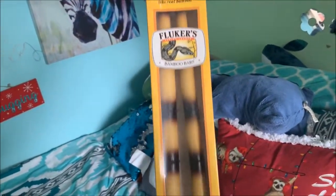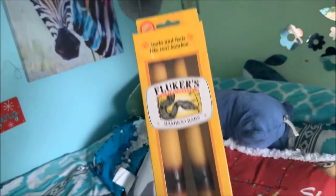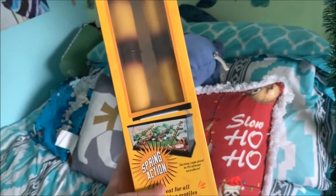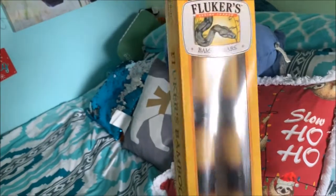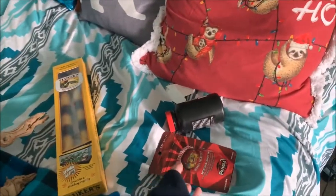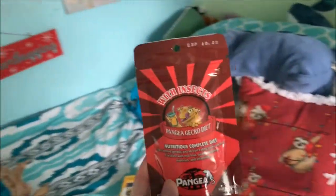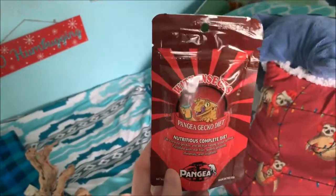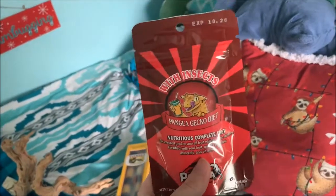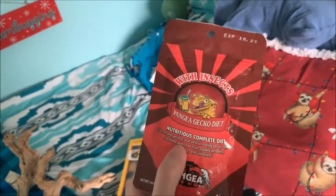Then I have these that I got for the geckos, or just for Pip — I haven't quite decided yet. I've been wanting to get some of these, and I actually deep cleaned the tanks yesterday. I should have waited to put these in, but I'm excited to add them. Also for Pip: she got spoiled this year with a new thing of Pangea, and this one is with insects. This one's actually going to go in my fridge because I already have two bags going, so this will be a third for when I run out.